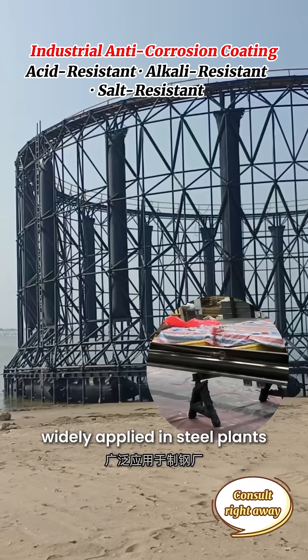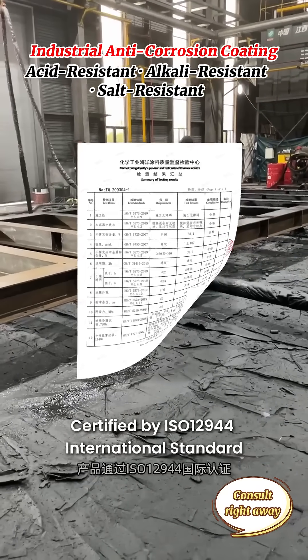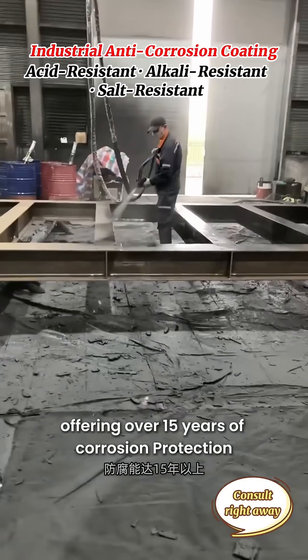Widely applied in steel plants, bridges, towers, and signal towers. Certified by ISO 12944 International Standard, offering over 15 years of corrosion protection.